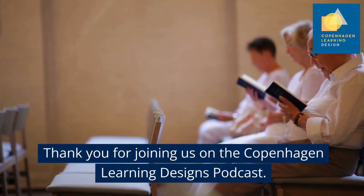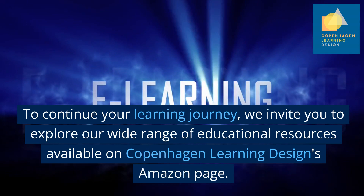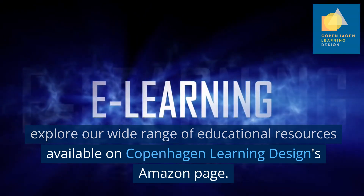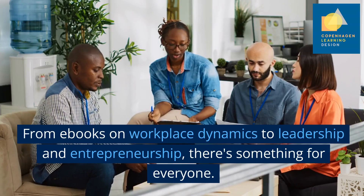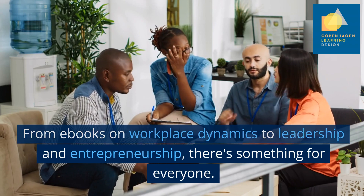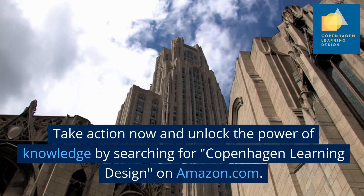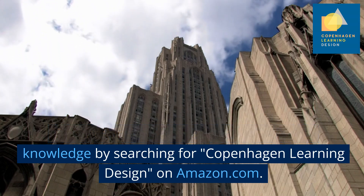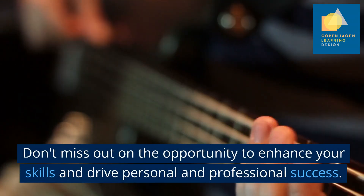Thank you for joining us on the Copenhagen Learning Designs Podcast. To continue your learning journey, we invite you to explore our wide range of educational resources available — from e-books on inclusion and diversity, onboarding and workplace dynamics to leadership and entrepreneurship. There's something for everyone. Take action now and unlock the power of knowledge by searching for Copenhagen Learning Design on Amazon.com. Don't miss out on the opportunity to enhance your skills and drive personal and professional success.